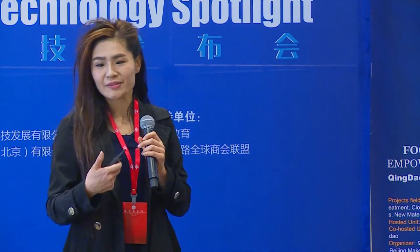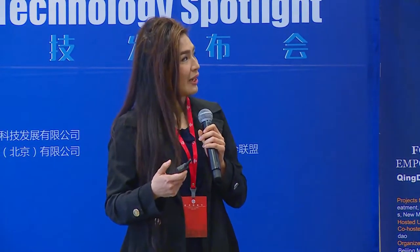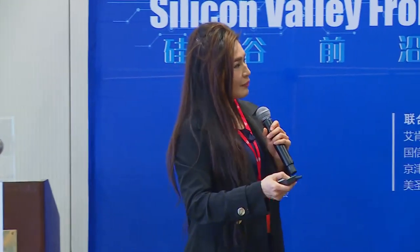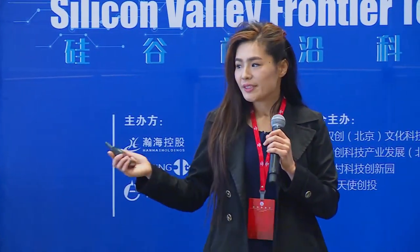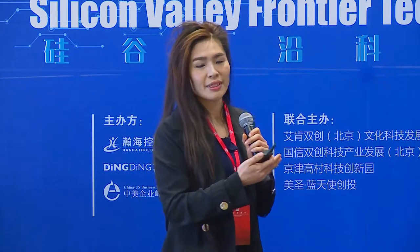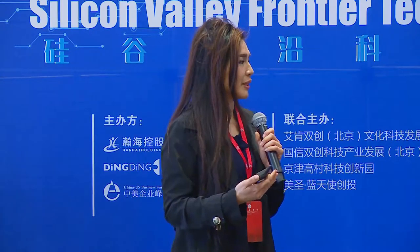Sesame is our smart lock. It's very easy to install — I can show you here, this is the actual product. The difference between our product and what you see on the market — there are three big differences. First, it's very easy to install. You don't need extra tools like a screwdriver or a mounting plate.